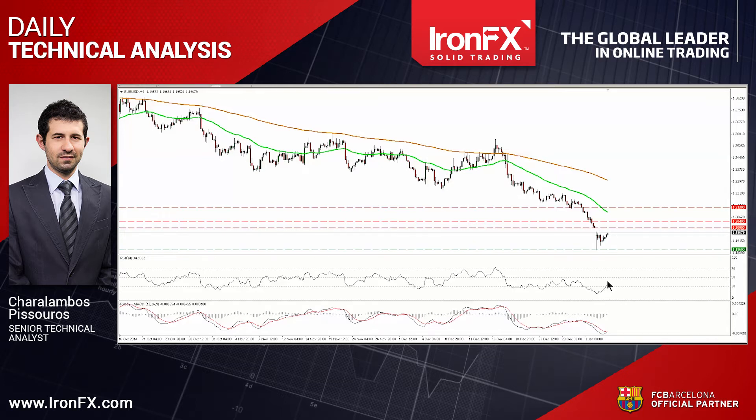The MACD has bottomed as well, and just poked its nose above its signal line. Nevertheless, given that EURUSD CPI data due out on Wednesday are expected to show that the bloc has fallen into deflation in December, I would expect any upside attempt to be short-lived, perhaps near the 1.20 psychological line or the 1.2040 resistance hurdle.